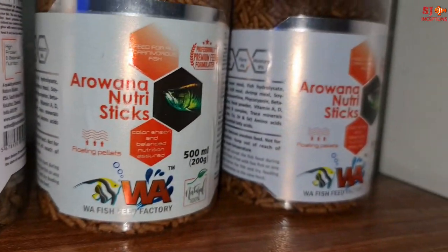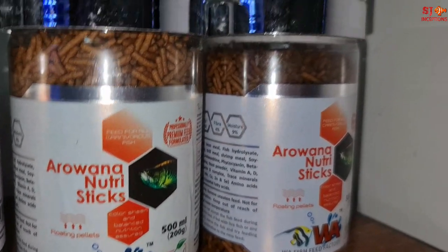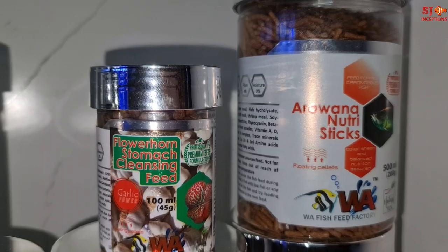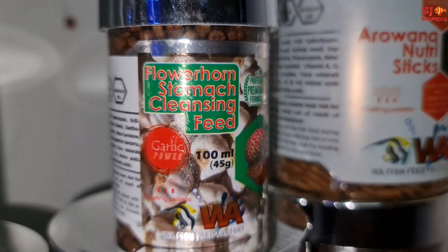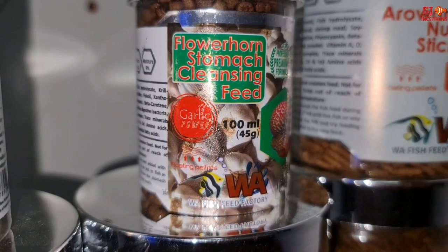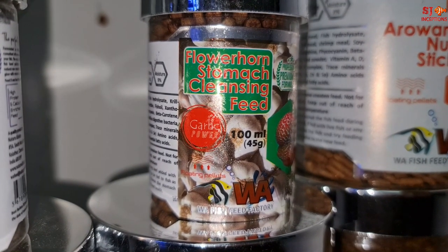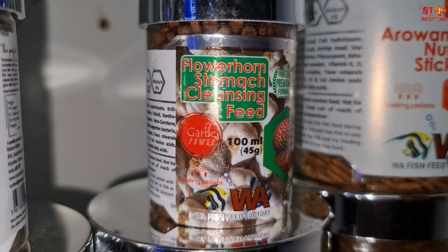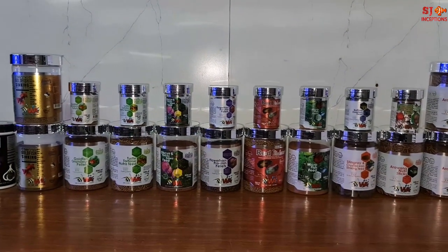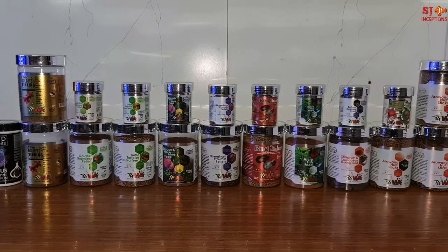We have the arowana nutri sticks for arowanas. There is also a flowerhorn stomach cleaning feed — this is a very exclusive product with WA only; no other fish feed factory produces this. It has a garlic essence which is very good for cleaning their stomach, clearing worms, and cleaning the digestive system. These products also carry the buy one get one free offer.